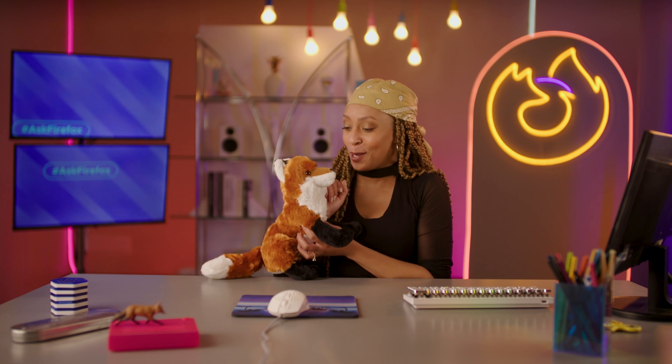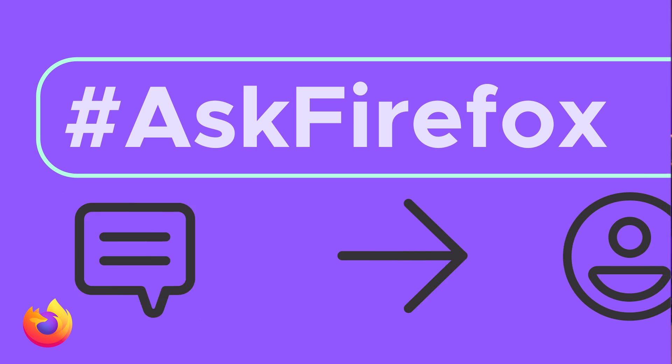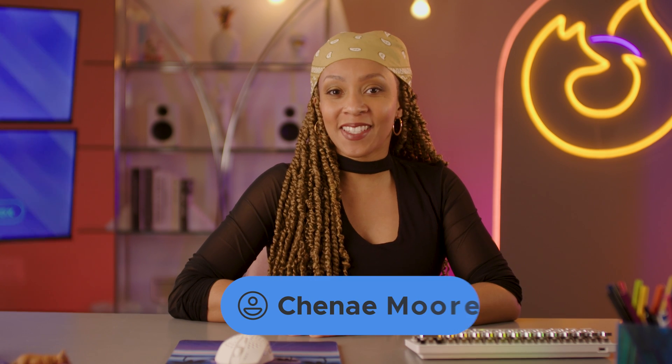Who's a good boy? Yes, you are a good boy. What's up, foxy people? Welcome to Ask Firefox. I'm your host, Jenae. And today, we're talking Firefox add-ons.